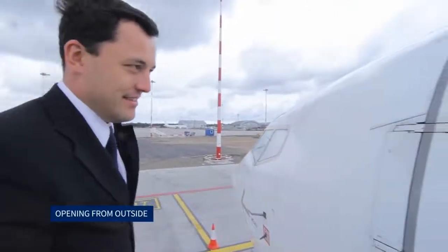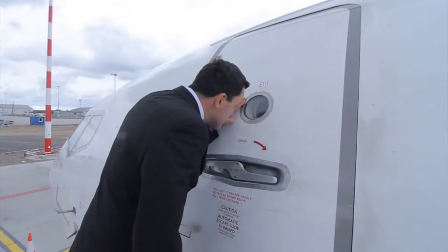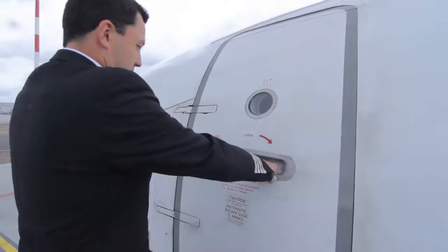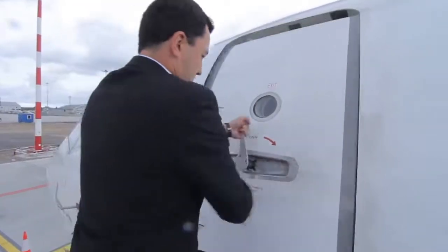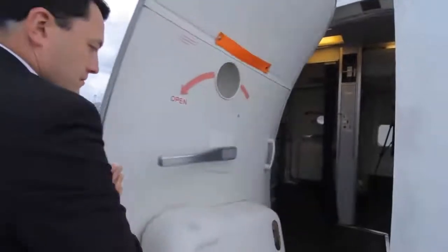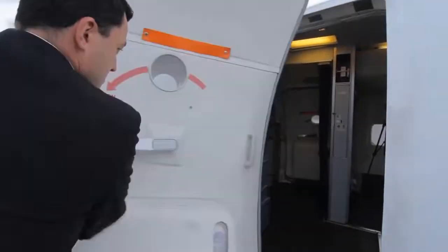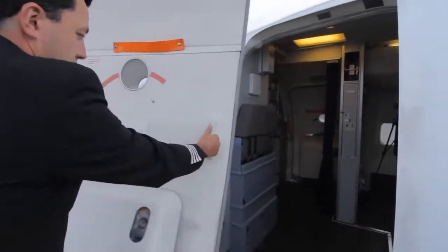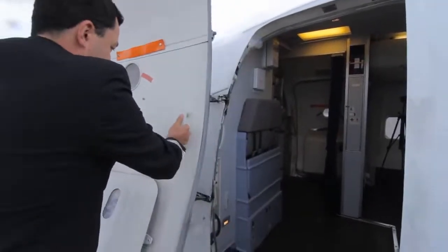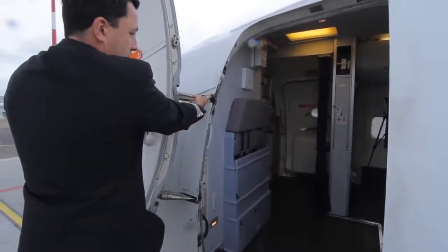Opening from outside: the doors are first checked for the red warning flag. If the flag is not visible, the door handle is pulled out and rotated. While rotating, the handle fully unlocks and unlatches the door, thus allowing the door to come to its full inboard position. The exterior handle is released and restowed. The rear edge of the door is pulled out to the full open position and it is made sure that the gust lock engages.